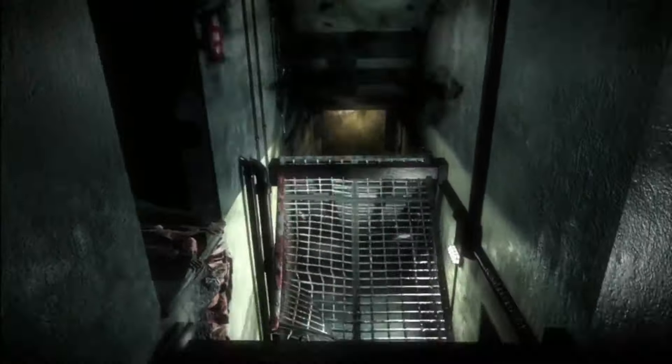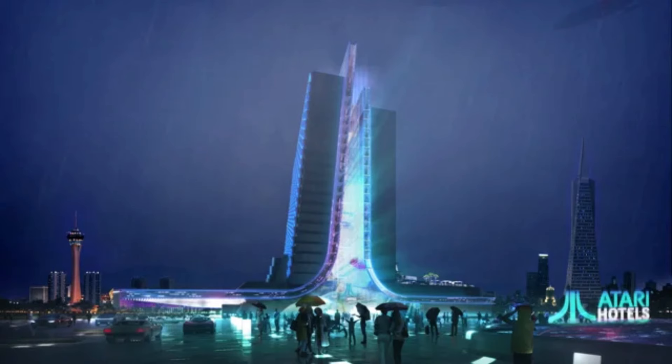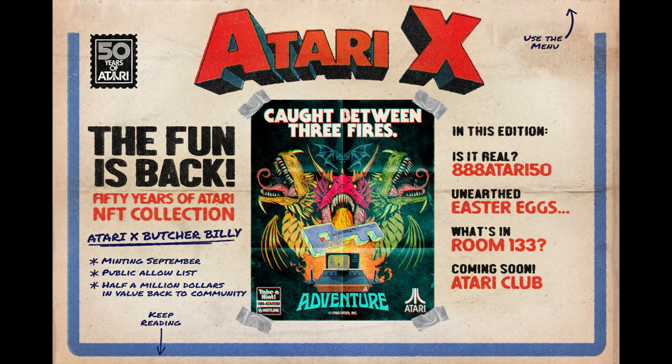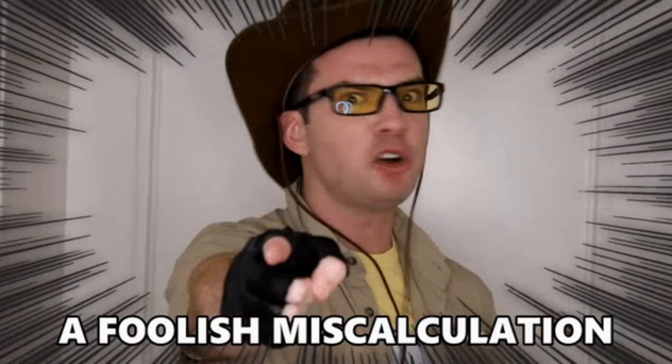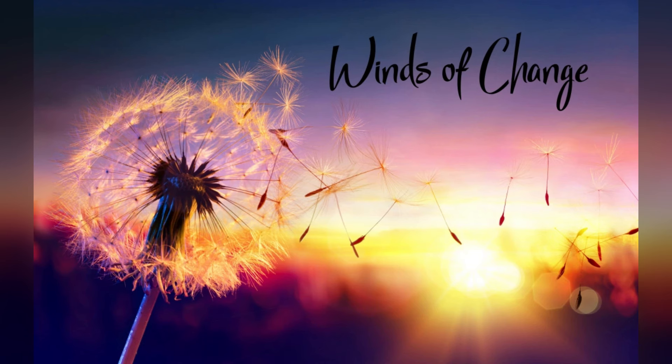They then dabbled in the idea of having their own cryptocurrency, a line of hotels or bed-and-breakfast-type establishments, and they even tried to get on the cutting edge of NFTs. And all those ideas were misguided to say the least, and just plain stupid to be blunt about it.